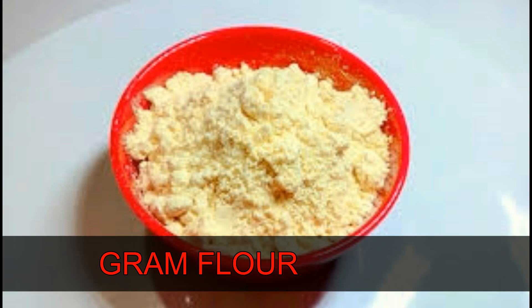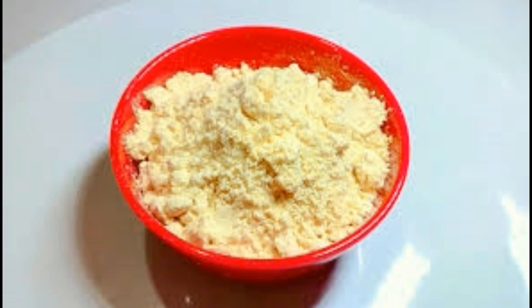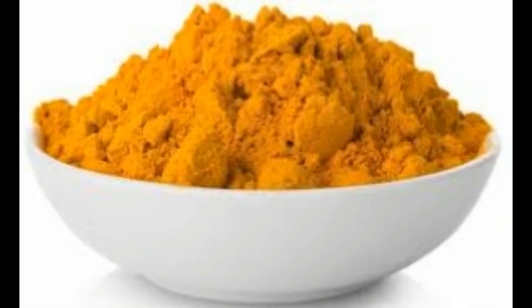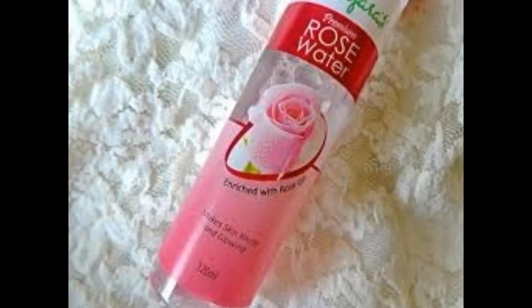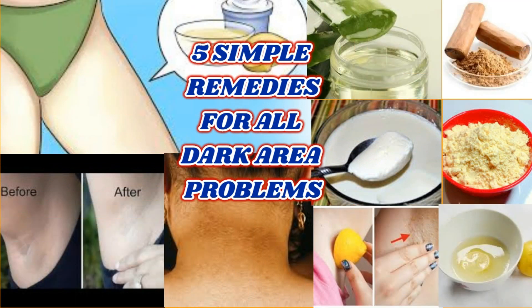Gram flour plus turmeric. Gram flour has been traditionally used for all beauty and health benefits. It is mostly useful to cleanse and exfoliate the skin, and it works great on dark spots. Take two spoons of gram flour and one spoon of turmeric powder, then add one spoon of rose water, mix well, and apply on the dark spots. It will reduce dark spots after regular use.